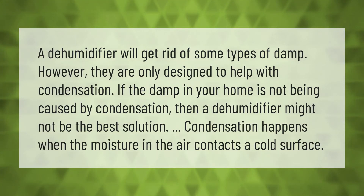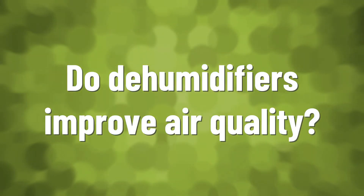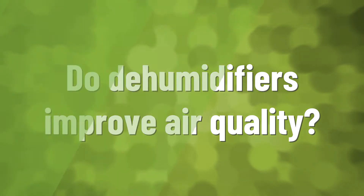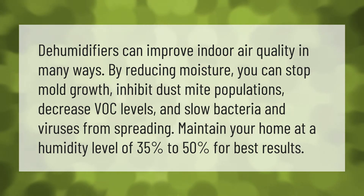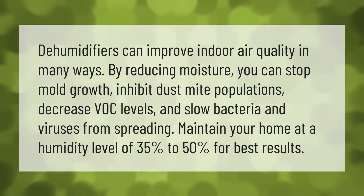A dehumidifier will get rid of some types of damp; however, they are only designed to help with condensation. If the damp in your home is not being caused by condensation, then a dehumidifier might not be the best solution. Condensation happens when the moisture in the air contacts a cold surface.